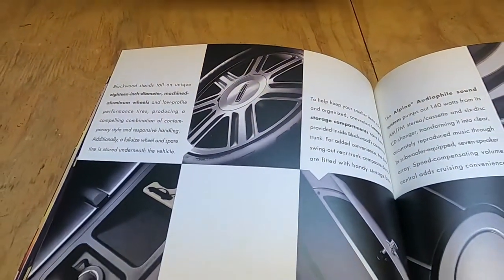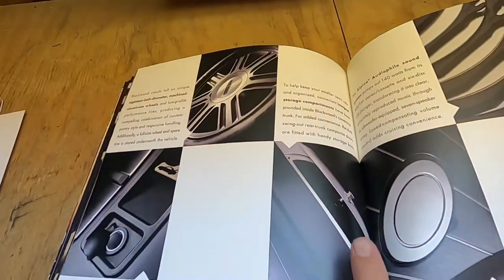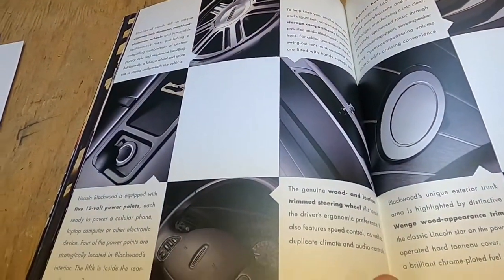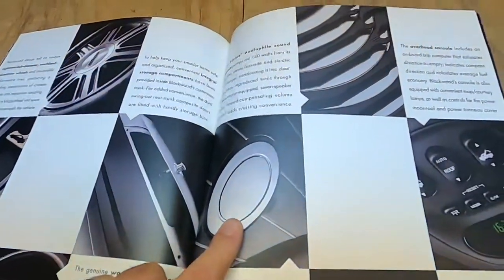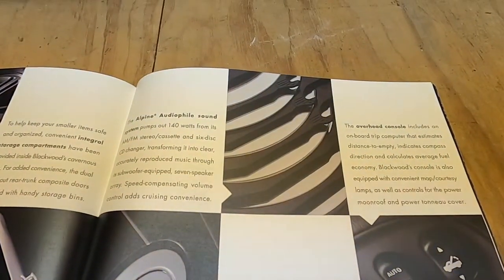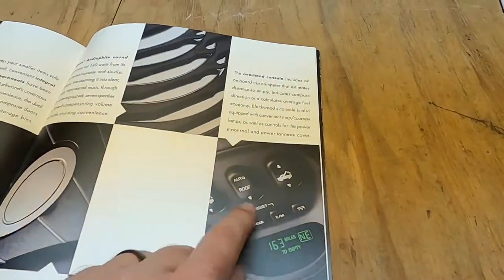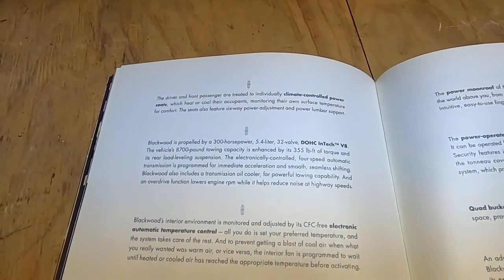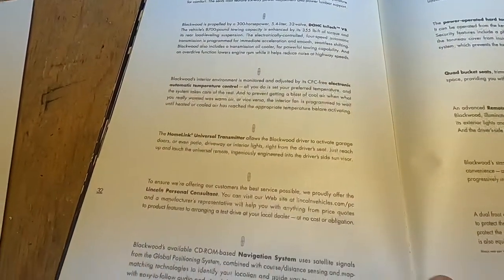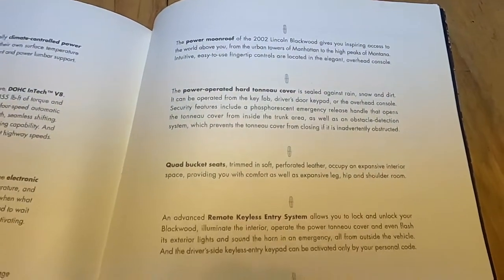18-inch wheels — only one wheel style. You've got a power point in the back, stainless steel lids for your wheelhouse storage, steering controls, a polished aluminum fuel filler, 140-watt Alpine audio system, signal mirrors, and the switches that open and close the tonneau cover. All that stuff is standard. The only option was GPS navigation, which the Blackwood I reviewed did not have.